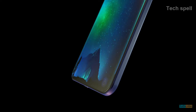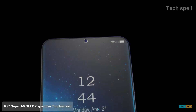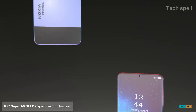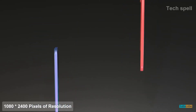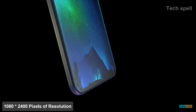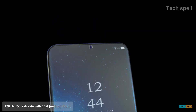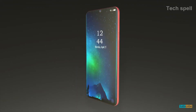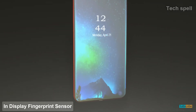Now talking about the detailed specifications of the smartphone. The Nokia N97 will come with a 6.9-inch Super AMOLED capacitive touchscreen with a 20:9 screen ratio and 1080 by 2400 pixels resolution, 120Hz refresh rate with 16 million colors. This phone comes with Corning Gorilla Glass 6 for screen protection and an in-display fingerprint sensor.